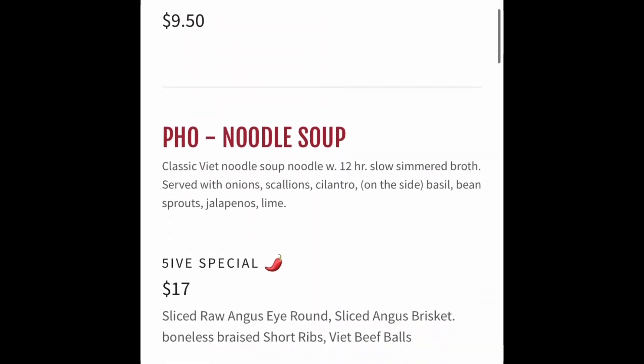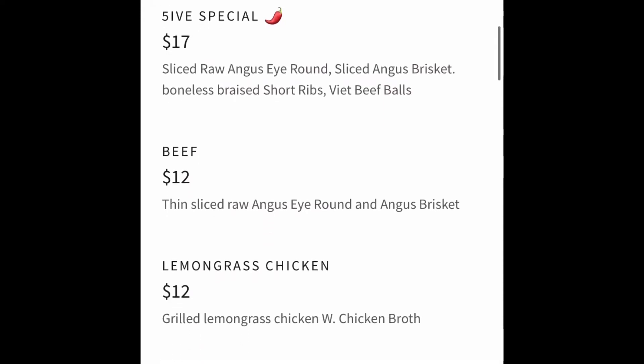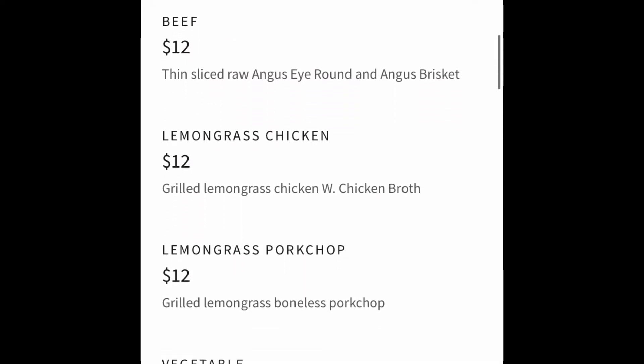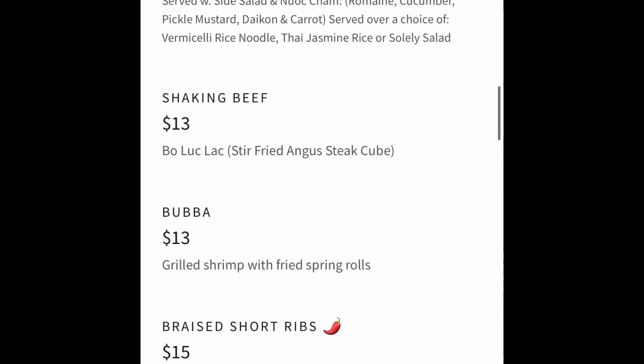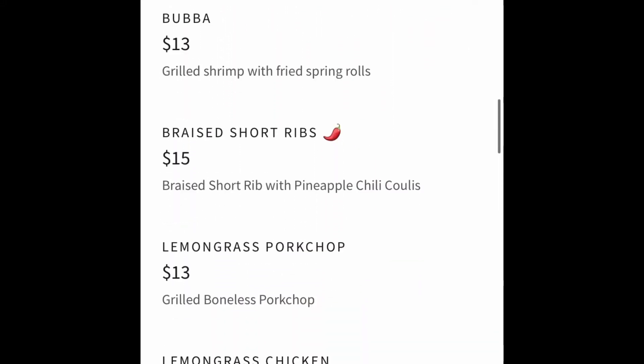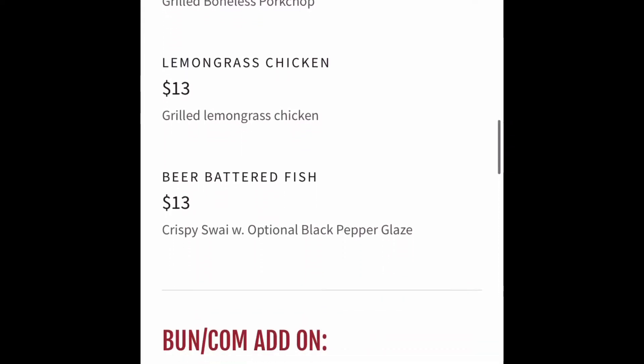That day I wanted to actually try the pho soup because I've never had Vietnamese food and I wanted to try pho, but it was too hot in New York that day. So I decided to go with the Brussels sprouts, the braised rib tacos, and the vegetable dumplings.